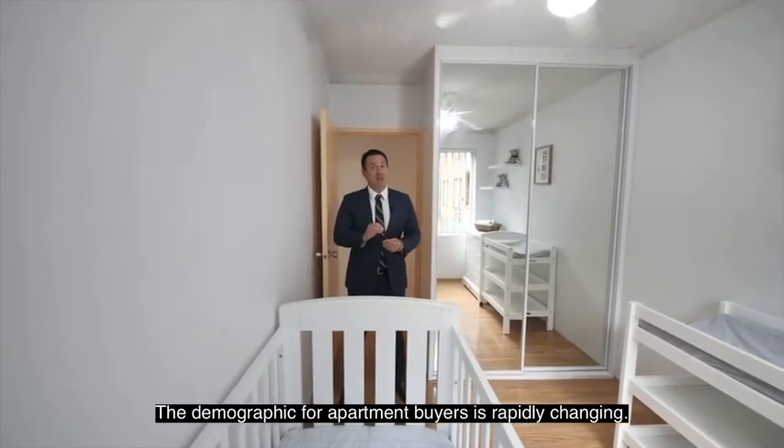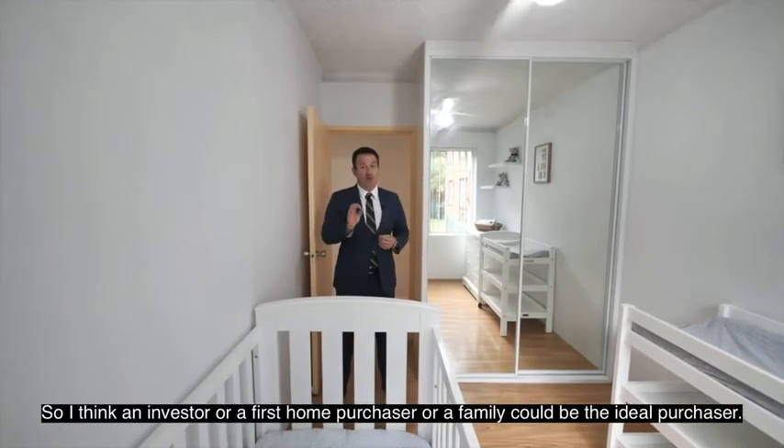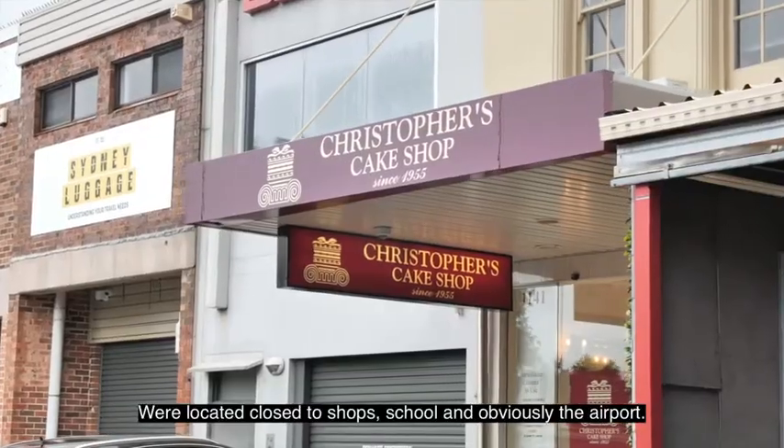The demographic for apartment buyers is rapidly changing. As you can see, we have a young family living here, so I think an investor, a first home purchaser, or a family could be the ideal purchaser. We're located close to shops, schools, and obviously the airport.